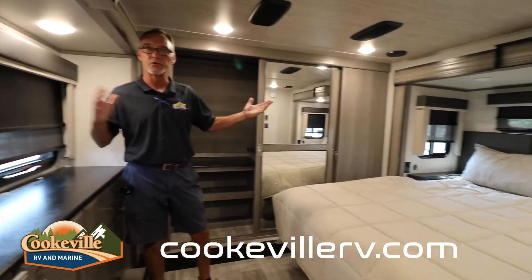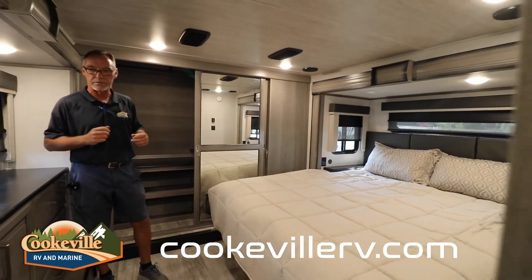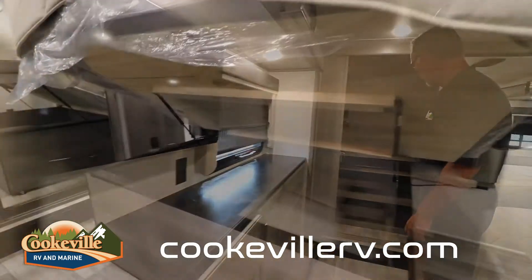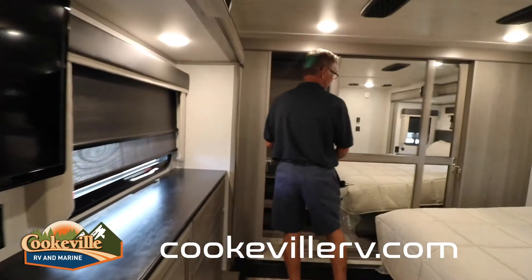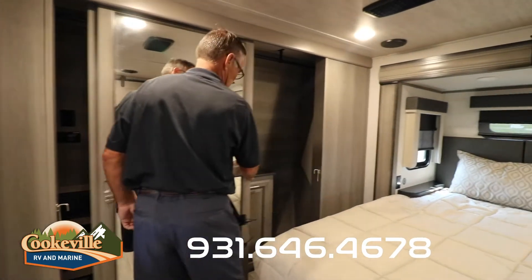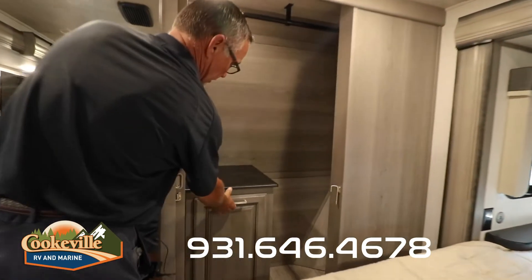King-size master suite with two slide outs — plenty of bed space, a nice chest of drawers, all kinds of storage. This particular floor plan even has a hidden hamper, nicely tucked away in your closet.